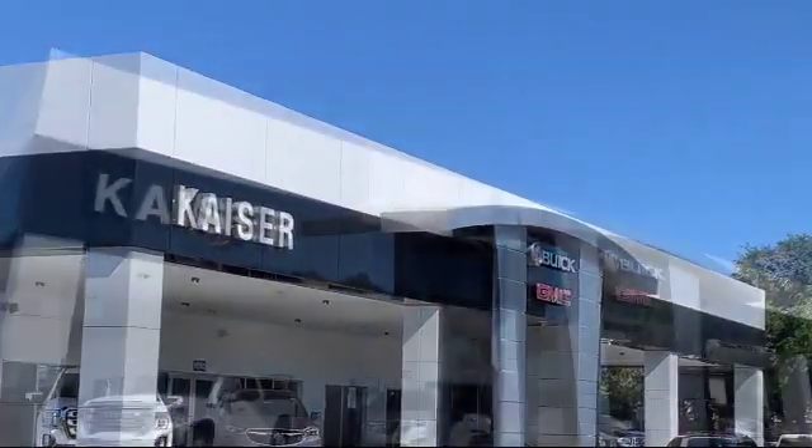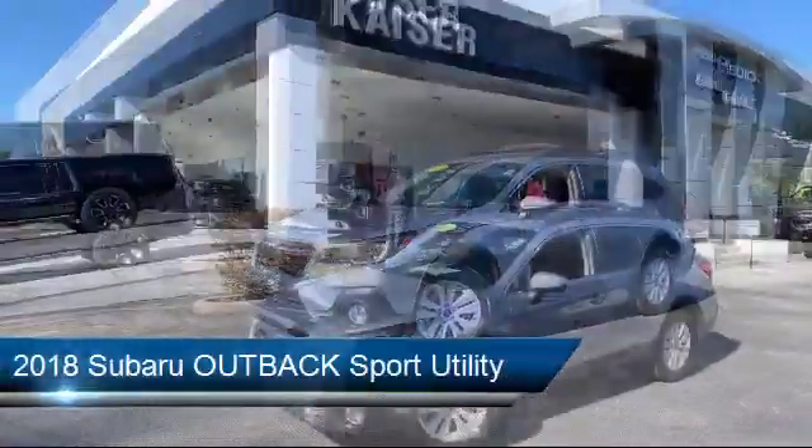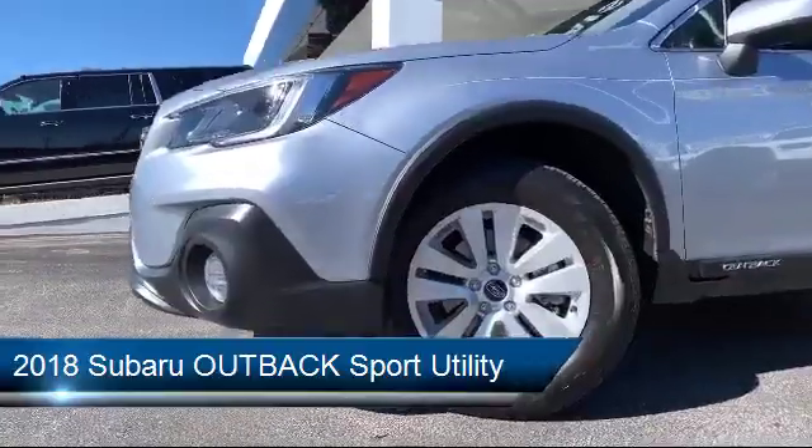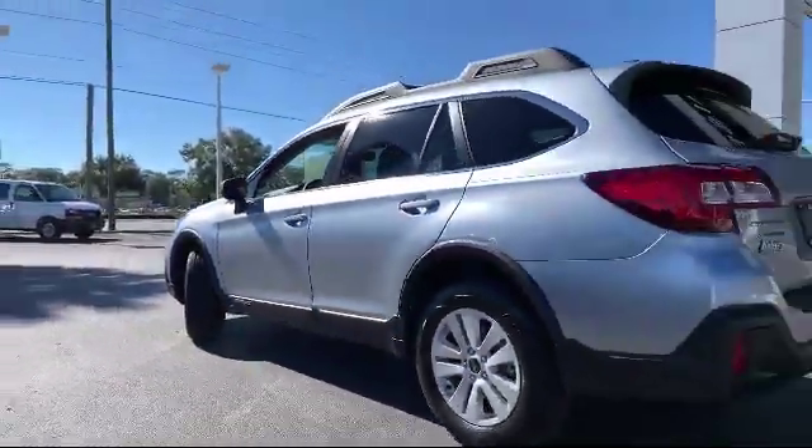Welcome to Kaiser Buick GMC Truck, and here's a look at another one of our great vehicles from our inventory. It comes equipped with roof rack, electronic stability control, keyless entry, rear view camera, and heated front seats.